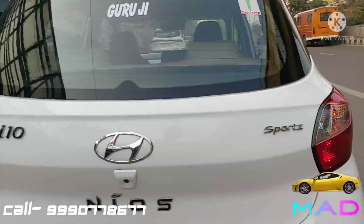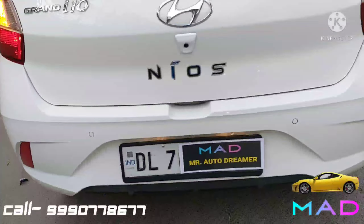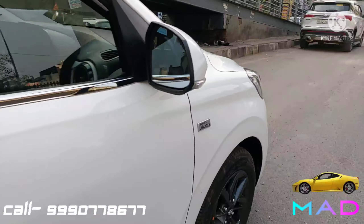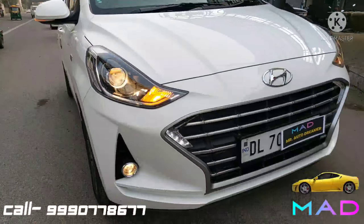At the rear we have normal halogen tail lamps — both in good condition. The tailgate is neat and clean, with reflector, rear parking sensors, and the rear bumper is also intact. On the driver side, the body color, door handles, and turn indicators are all working perfectly fine.